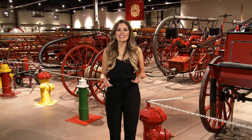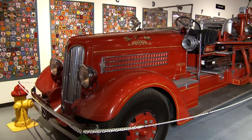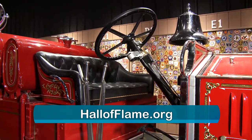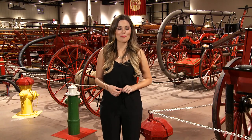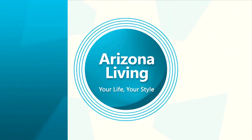We want to thank everyone here at the Hall of Flame Museum for having us today. There really is so much to see and do — and it's a cool place to hold a kid's birthday party, office parties, and weddings. Just head to their website for details. Thanks for joining us. We'll see you next time on Arizona Living, Your Life, Your Style, where we help you live your best life.